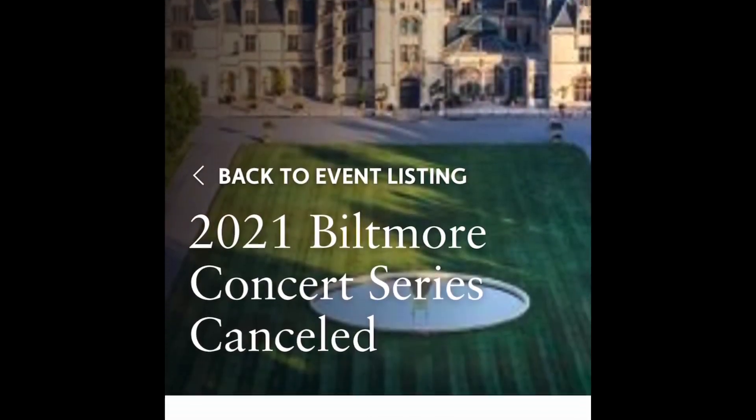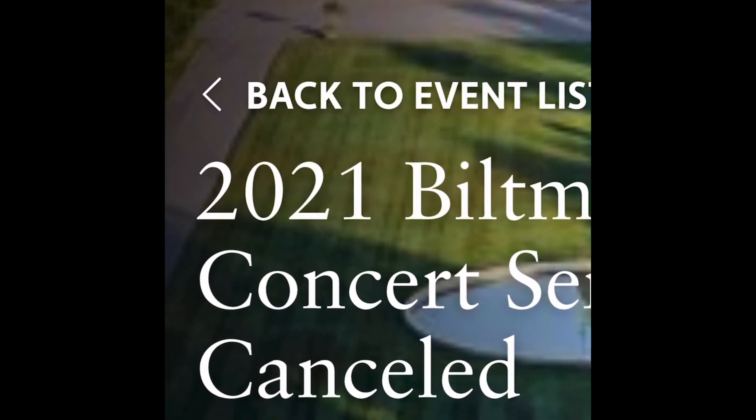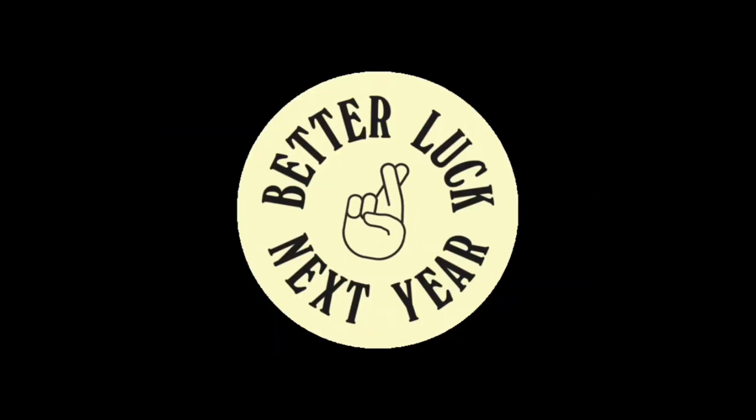During normal years, Biltmore offers live concerts on the lawn. Unfortunately, due to the current pandemic, the concerts are canceled this summer. Fingers crossed that they'll be back in 2022.